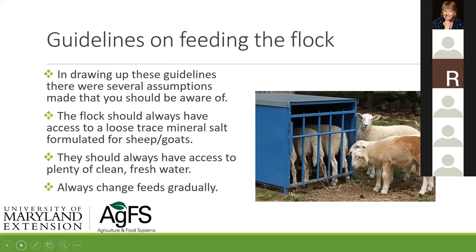The other assumption is they'll always have access to plenty of clean, fresh water — I can't overstate that enough. And lastly, you're always going to change feeds gradually. I don't want anyone emailing me six months after this talk saying they went from 100% forage to 95% grain in less than 36 hours and got dead sheep.